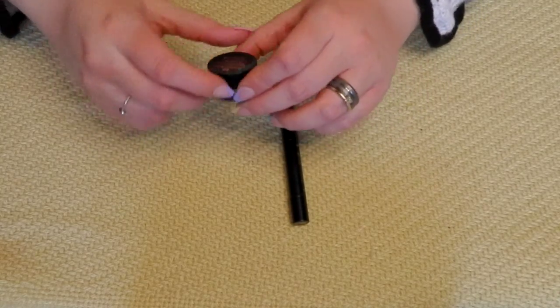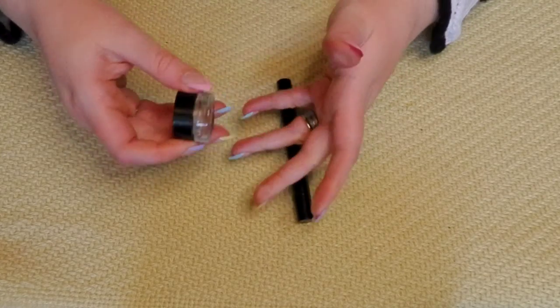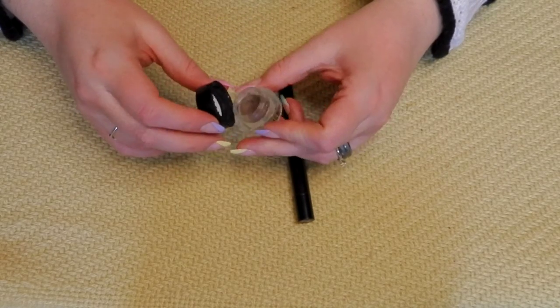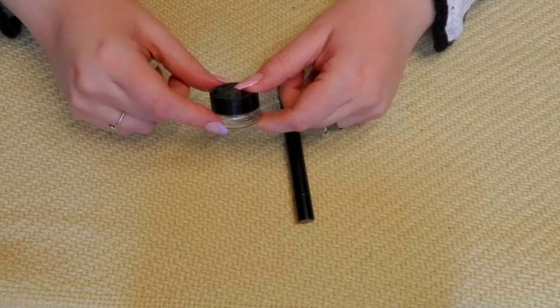The Milani in Medium Brown — I was going to keep it to have different choices for brow pomades, but I just don't think this color is quite right. I always reach for my Tattoo Studio or my ELF one. So I'm going to go ahead and get rid of this one as well.